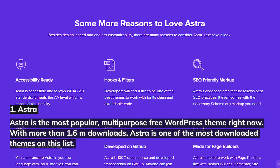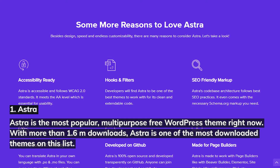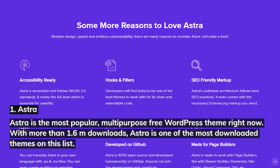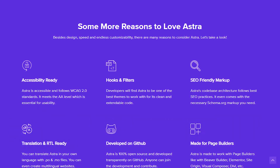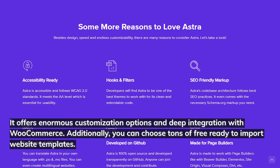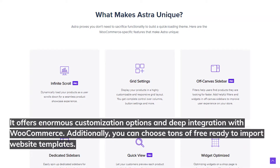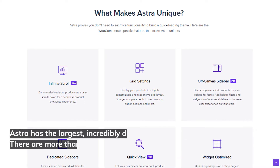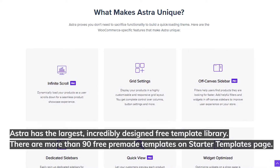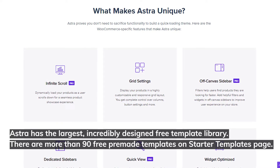1. Astra. Astra is the most popular multi-purpose free WordPress theme right now. With more than 1.6 million downloads, Astra is one of the most downloaded themes on this list. It offers enormous customization options and deep integration with WooCommerce. Additionally, you can choose tons of free, ready-to-import website templates. Astra has the largest and incredibly designed free template library.